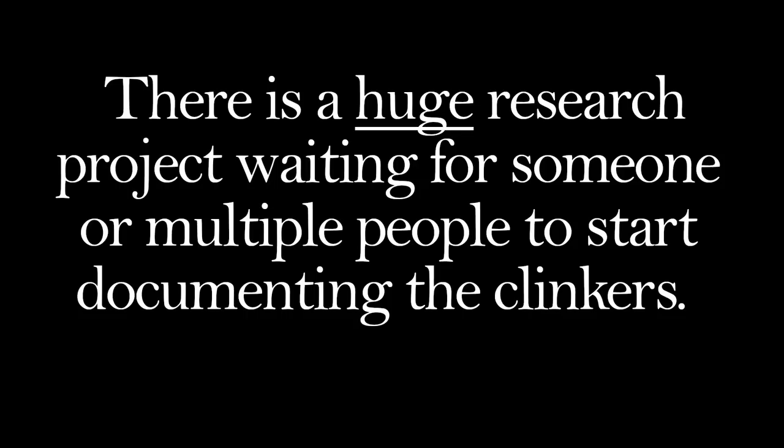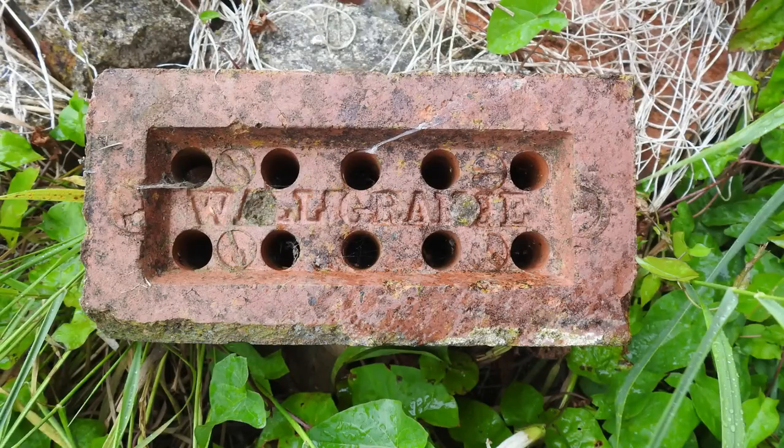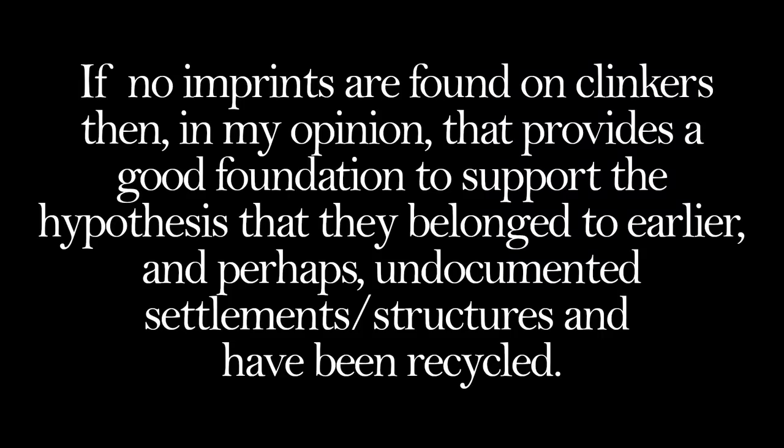There is a huge research project waiting for someone or multiple people to start documenting the clinkers. 18th and 19th century bricks will often, but not always, carry imprints of the company name on them. Are there any clinkers that carry company stamps? It would require a lot of field work. I'd love to have a go myself but I don't have access to America. If no imprints are found on clinkers, then in my opinion that provides a good foundation to support the hypothesis that they belong to earlier and perhaps undocumented settlements and structures, and have been recycled.